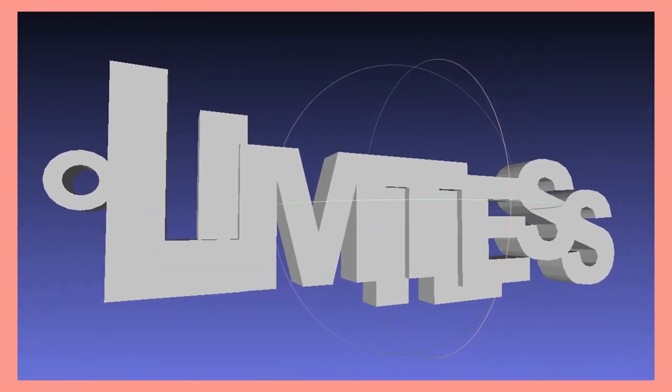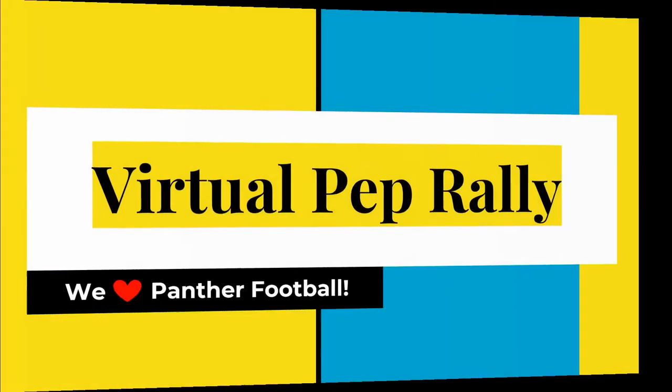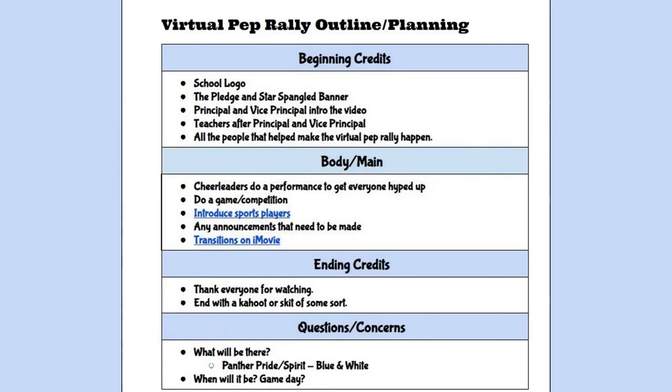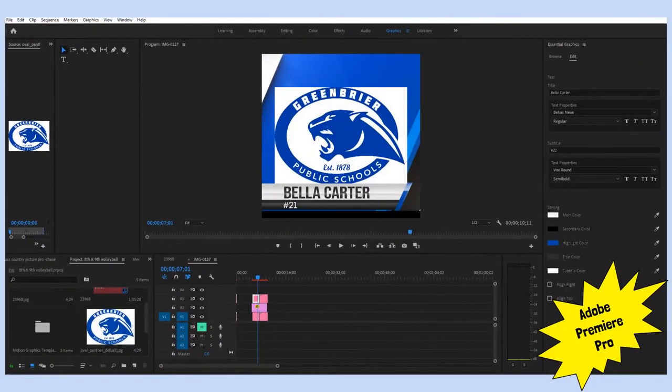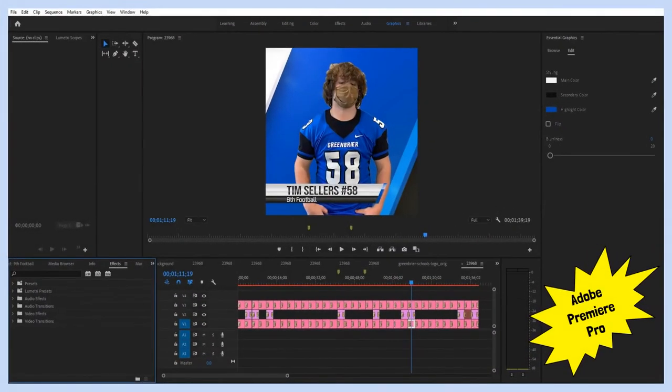The next steps of the COVID Kindness project will be to distribute the products to the clients in need. Our next project is the Fall Pep Rally. A team of EAST students wanted to help Greenbrier Junior High School increase school spirit in a safe manner due to COVID-19. Our solution was to use sophisticated technology, including Adobe products, to create a virtual Pep Rally. We limited the audience of our Pep Rally in order to protect the privacy and safety of the students shown.